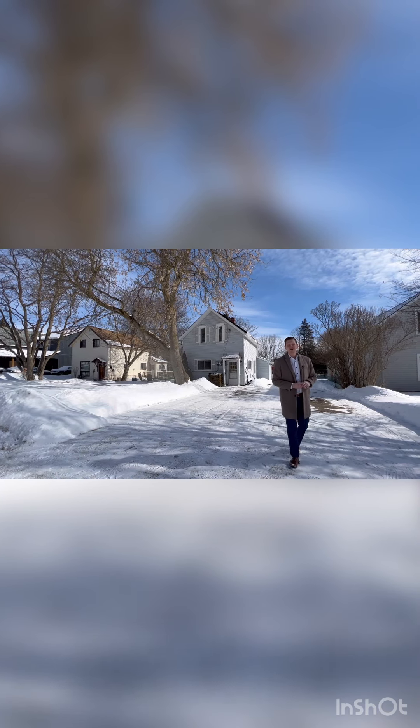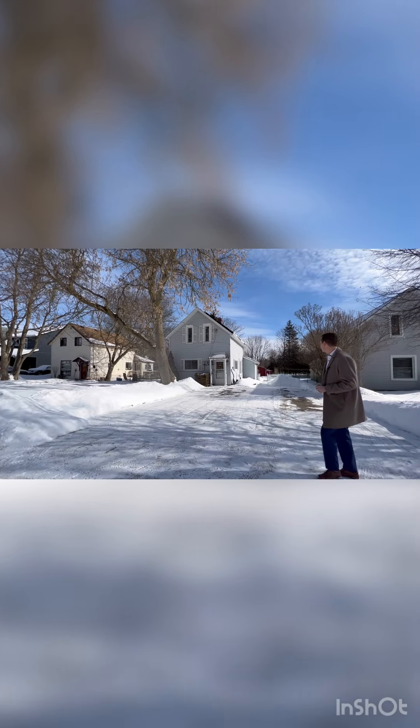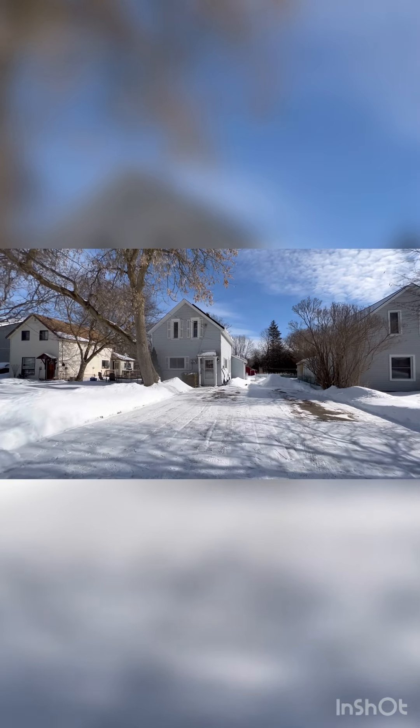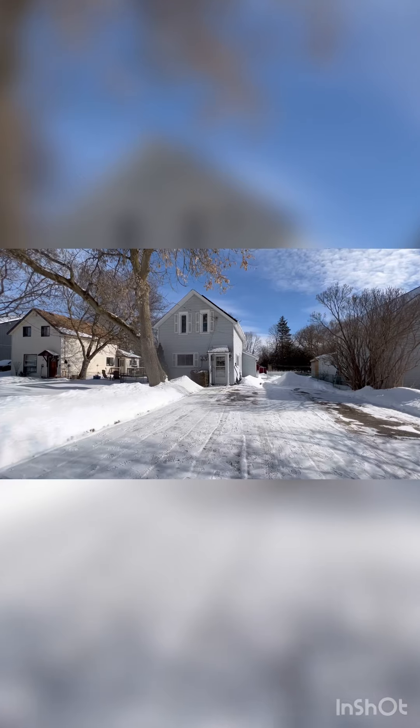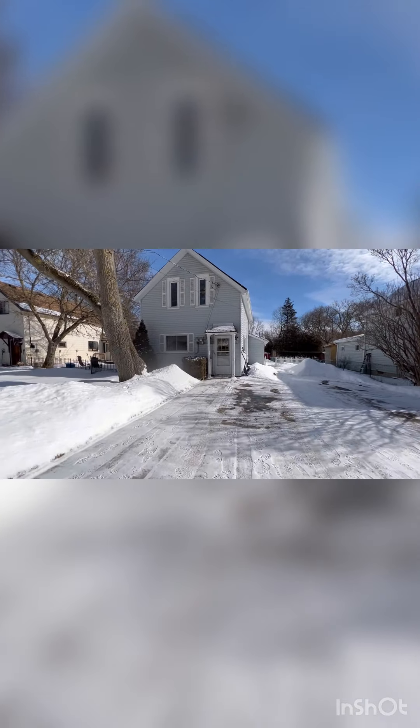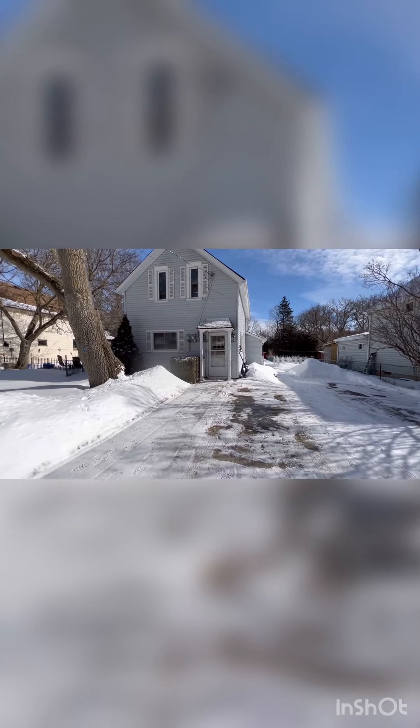So here's the property, 25 Ponsford. This house sits on a 49 by 165 lot. The property itself offers two full bedrooms, a flex room, two bathrooms, outdoor storage, and a workshop.